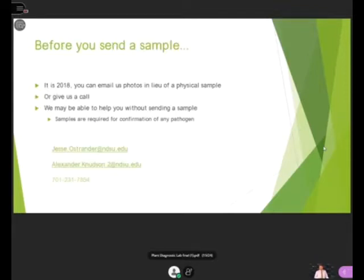Before you send a sample, since many of you are viewing this via an internet connection, you can email us photos in lieu of a physical sample, or just give us a call. If we can see your photos before you send a sample, we may be able to help you. You can contact Jesse Ostrander directly at jesse.ostrander@ndsu.edu, or myself at alexander.knutson.2@ndsu.edu. Our lab's phone number is 701-231-7854.